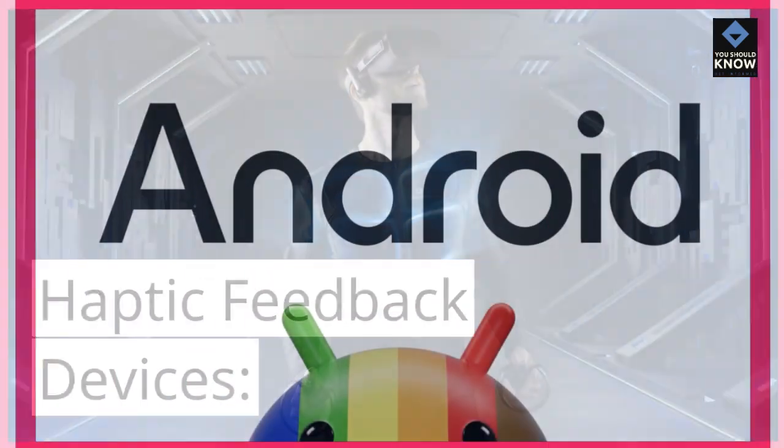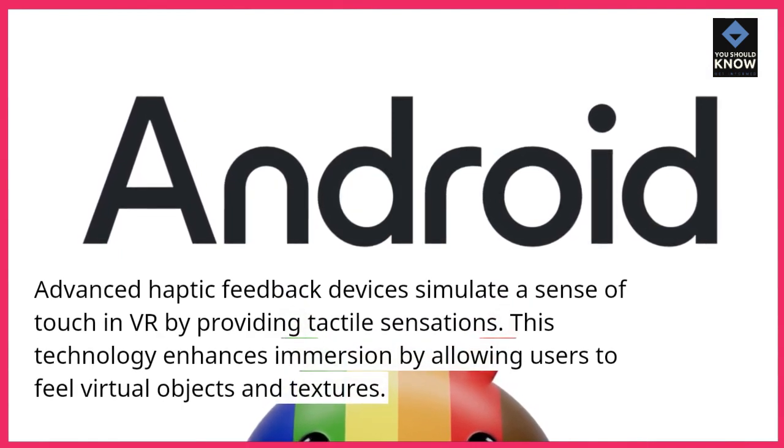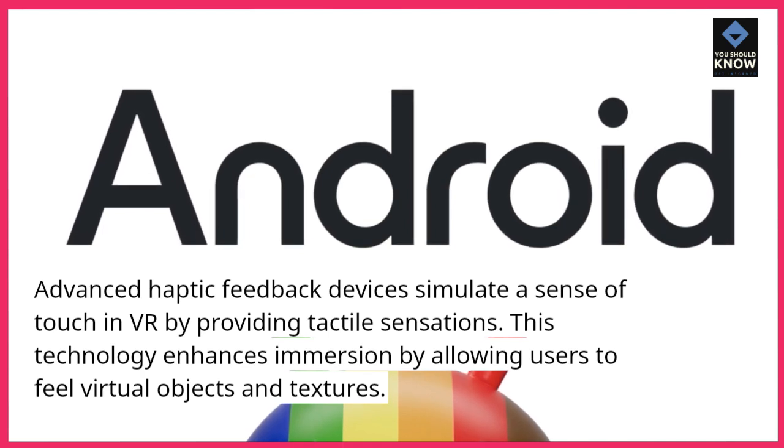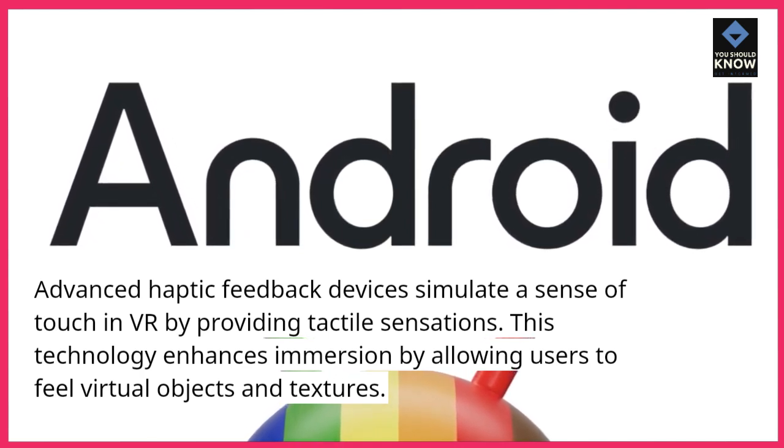Haptic feedback devices. Advanced haptic feedback devices simulate a sense of touch in VR by providing tactile sensations. This technology enhances immersion by allowing users to feel virtual objects and textures.